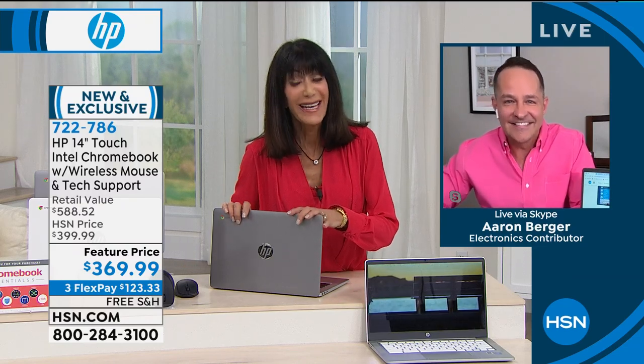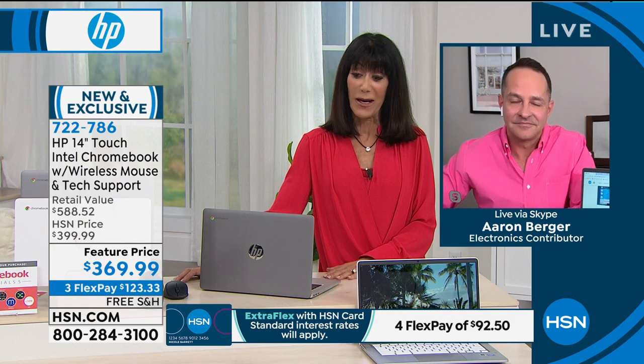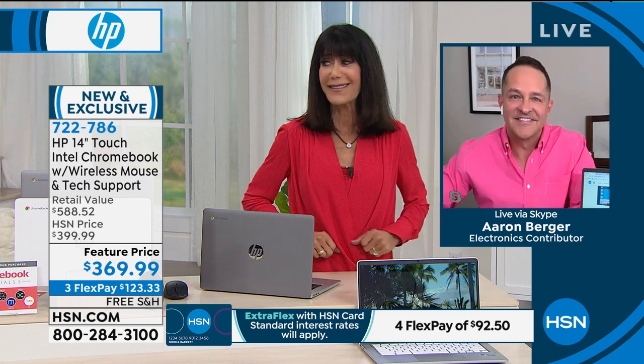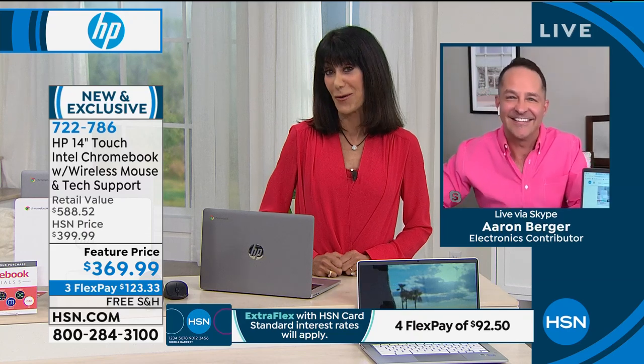We have 10 left in silver and about 800 remaining in white. $369.99 today, free shipping, three flex pay payments. Get it home — you won't be disappointed.